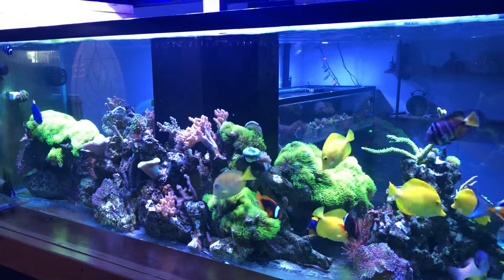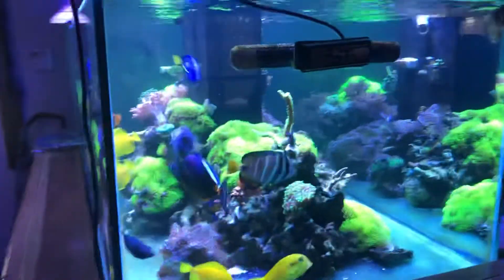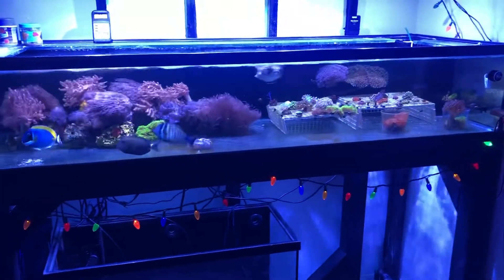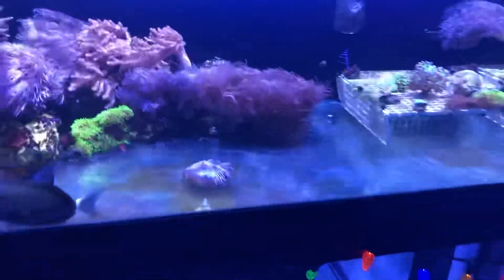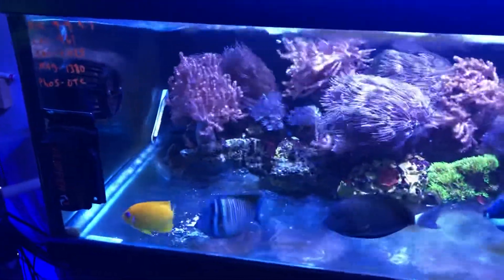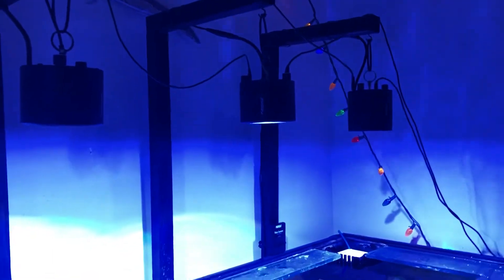I just want to give you a couple of updates on the tank and the frag tank. The frag tank has been going pretty well. Still got the puffer in there — he seems to be doing fine, he doesn't pick on any corals. I opted to go bare bottom on this tank because I just like the look and it's easier to maintain. I keep the flow up and everyone seems happy. On this one I've got four of the Kessels on there, gets me really good flow and I like it.